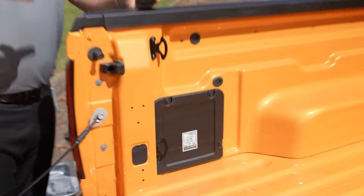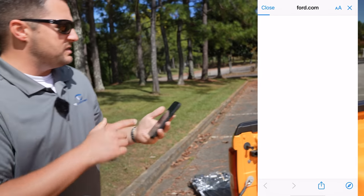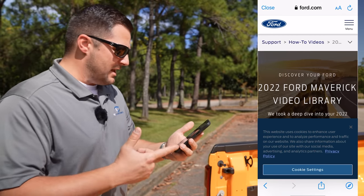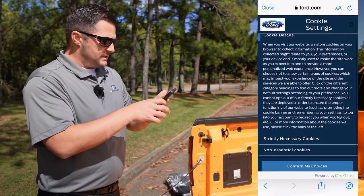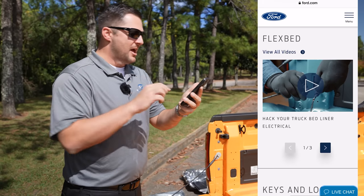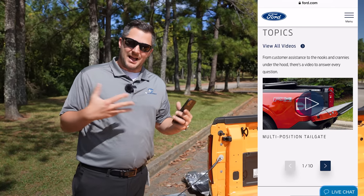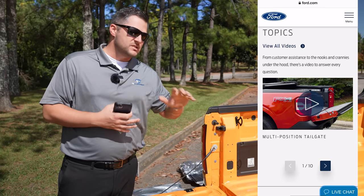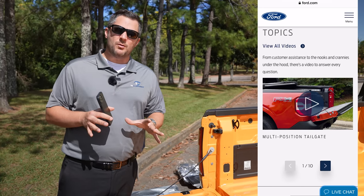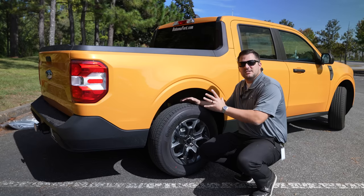Every Maverick has a QR code located in the back of the vehicle to give you ideas and things you can do with the flex bed. I'm pulling it up right now — you hit continue for the United States and you have the ability to learn DIY ideas on exactly what you want to do. You've got the flex bed tutorials, bed liner ideas, electrical, keys and locks — it gives you all these fun little tutorials showing all the things the flex bed system allows you to do. We'll put that link in the description below so feel free to check out those videos.